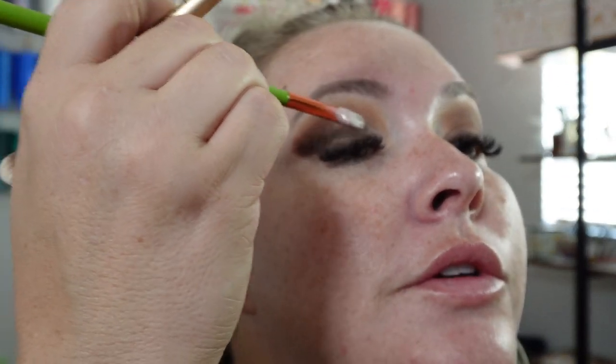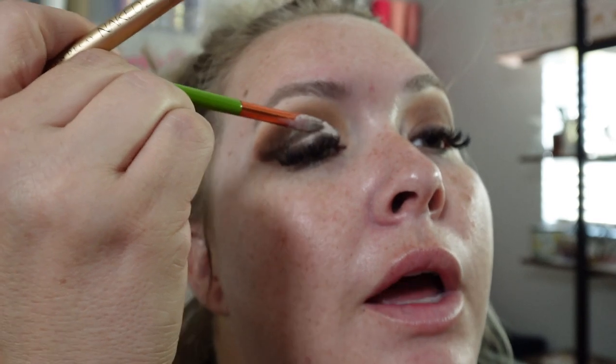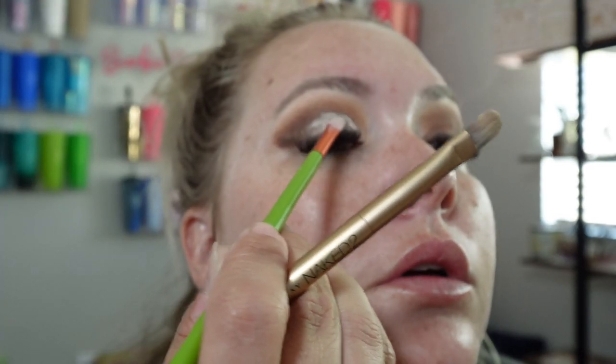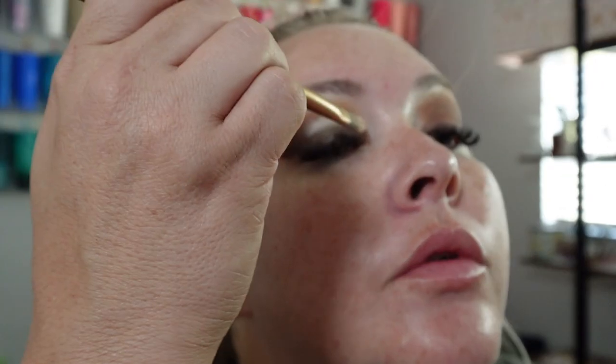My mom said I could just sleep in bed with her that night, and even though she'll tell you it was for me, I know it was also for her — because who would not be scared by that? We were definitely a little freaked out. I think I'm going to go in with Silk Robe — it's more of a pinky neutral shade.